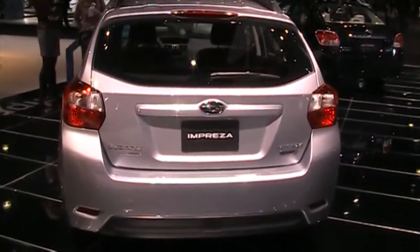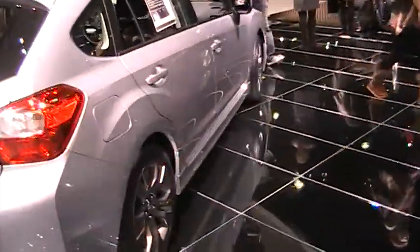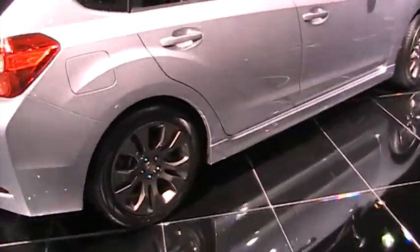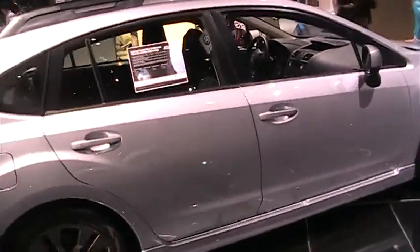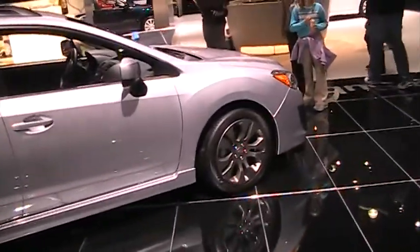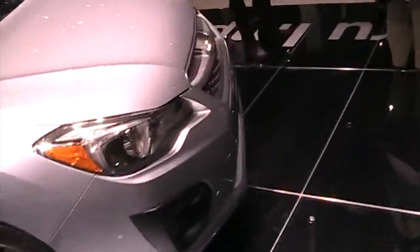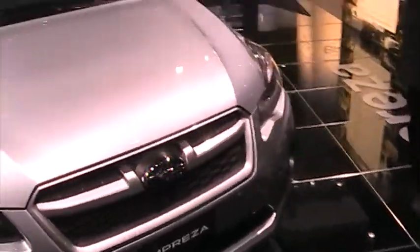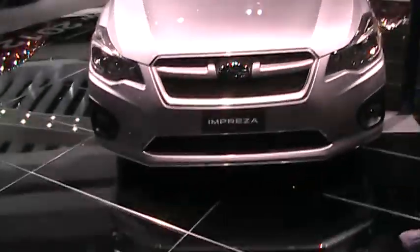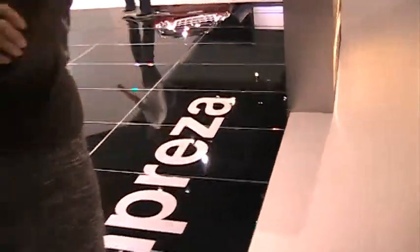I really like this one — this is going to be on my shopping list. Small wagon, 36 miles per gallon. Super. She's a horse person. I really like it.